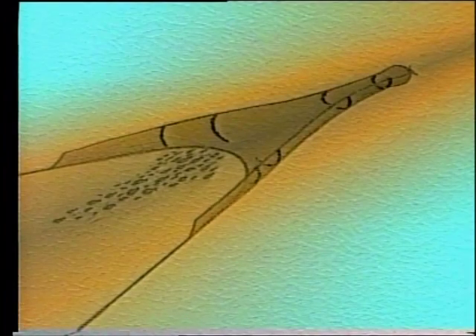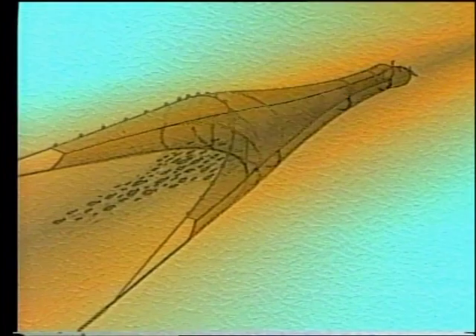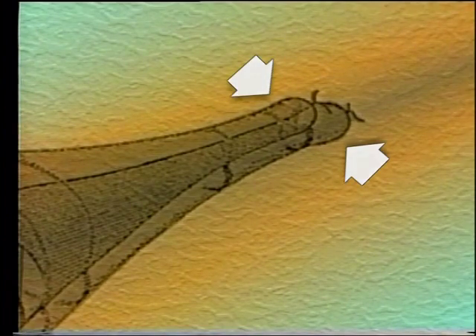Haddock and whiting rise as they enter the net mouth while others keep low. A horizontal panel of netting along the length of the trawl can be used to separate them. This divides the net into upper and lower levels, and each cod end can have a different mesh size.